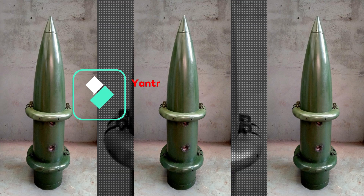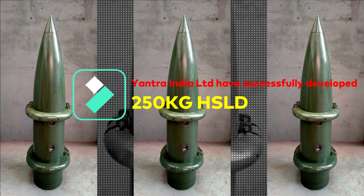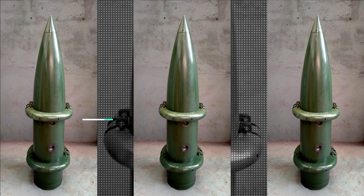Recently, we shared a picture of a bomb in our community section, and many of you were able to correctly identify it. This image was tweeted by Gray Iron Foundry, Jabalpur, a unit of Yantra India Limited, a defense PSU.